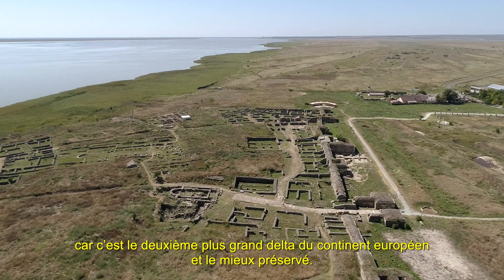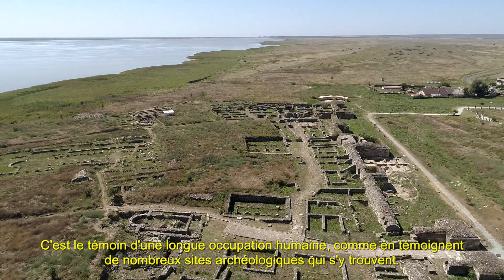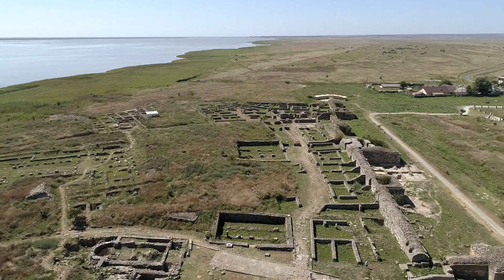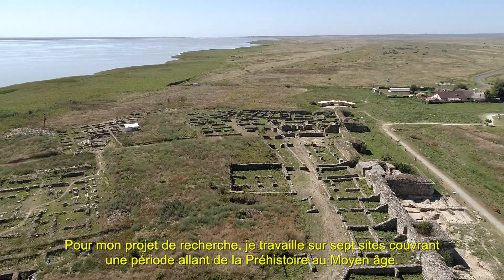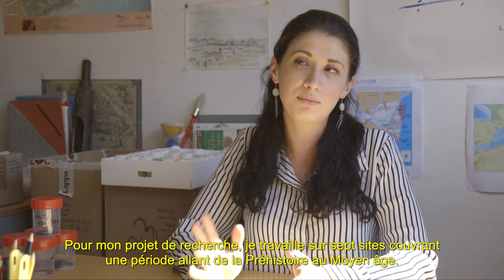The Danube Delta is particularly interesting to me because it's the second biggest delta of the European continent and also the best preserved one. It is witness to a long human occupation, as you can see from many archaeological sites that are there. For my research project, I work on seven sites that cover a time span from prehistory up to the Middle Ages.